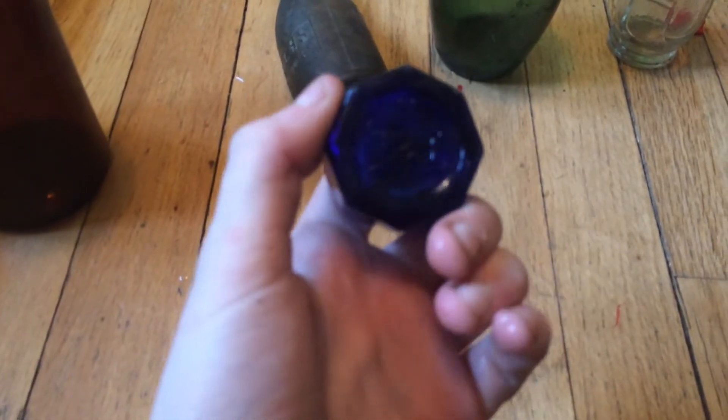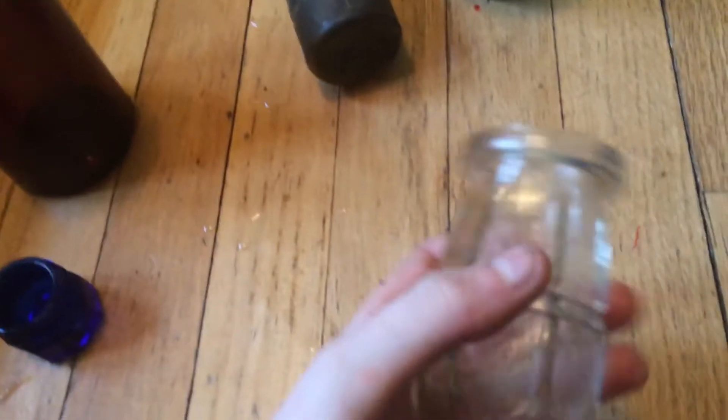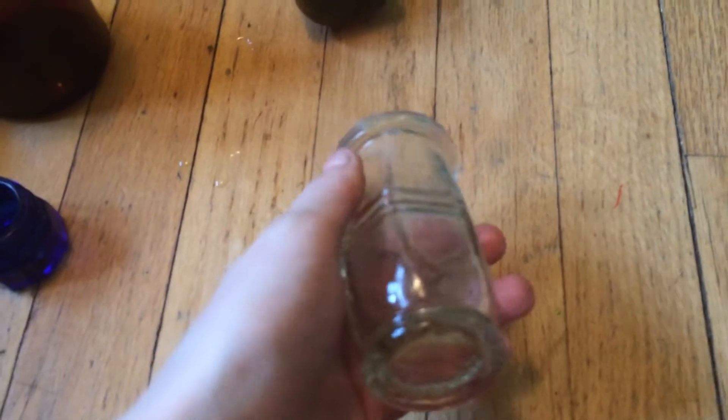Next, a small blue jar — it says Noxzema. Quite a common sort of blue jar. Next, we have a paste jar. That's what they call it in England. It's actually a type of pâté, which is almost like a spreadable meat. It sounds gross, but it's actually really good.